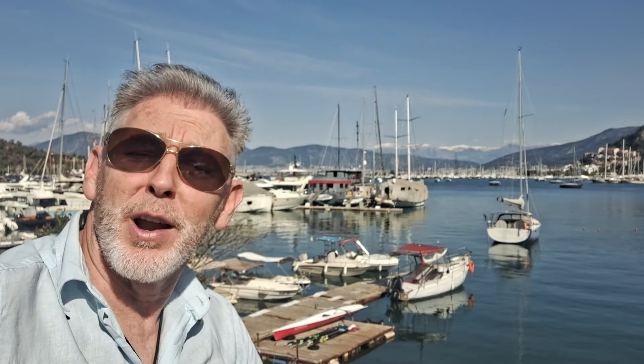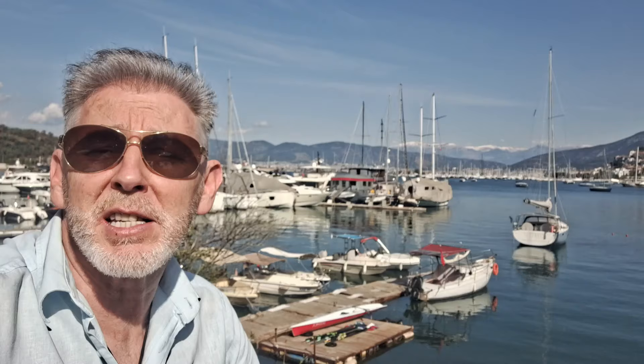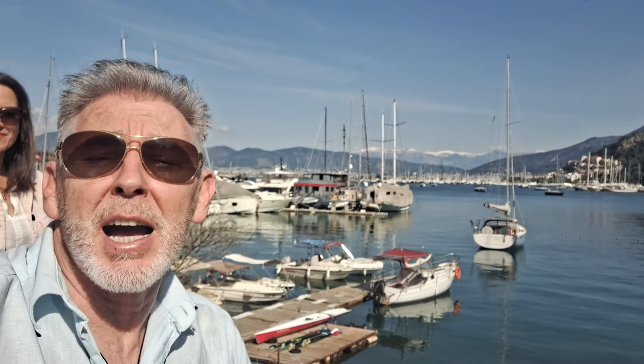Hi guys, thank you for joining me again on another video. Today we're going to go around the peninsula of Fethiye town. Lots of boats, beaches and the sun is shining. Have a look at that. So come and follow me and Miss Nilay here around the peninsula on this beautiful Saturday afternoon. Let's see what's going on.